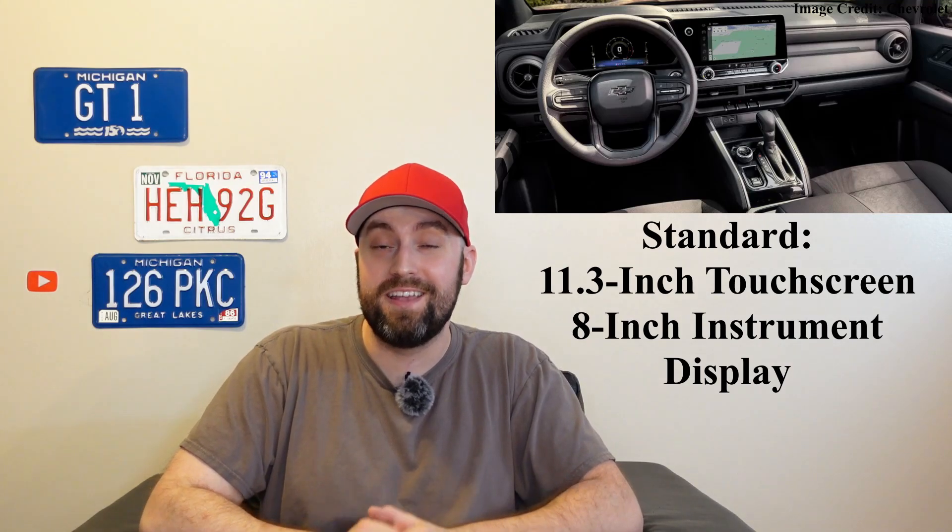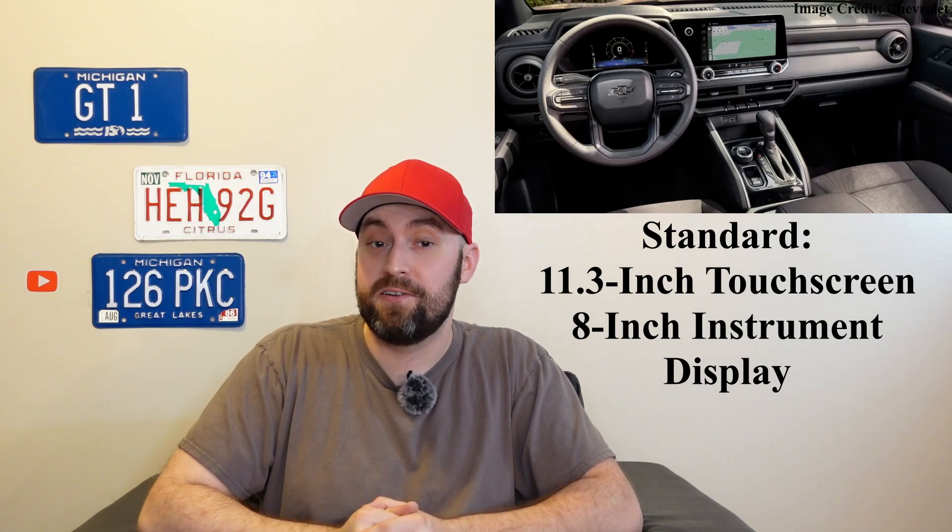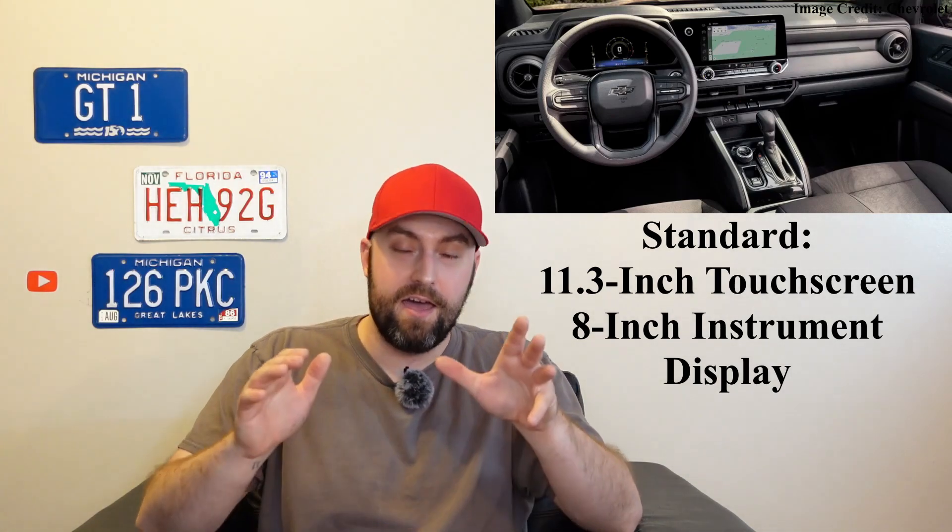The work truck is still here — that's the steelies, the bare bones model — and it looks pretty decent even though it's got plastic cladding all the way around. The interior of that base model still looks pretty nice. Standard is an 11.3-inch screen and an 8-inch digital gauge cluster, and the overall design has better materials even on this work truck model.